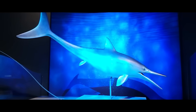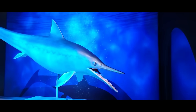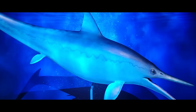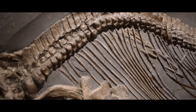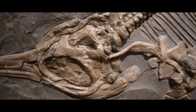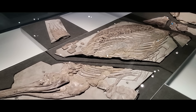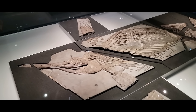Ichthyosaurs, those marine reptiles renowned for their uncanny resemblance to dolphins and swordfish, are known from the Triassic through Cretaceous periods and from hundreds of specimens. Their anatomy is so well understood due to dozens of specimens preserving the soft tissue outline of their body. It's how scientists know they had shark-like tail fins, gave birth to live young, and used countershading.